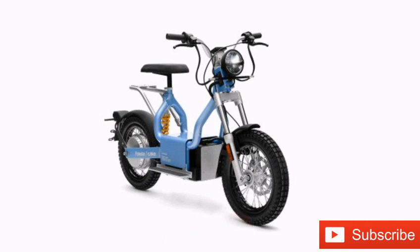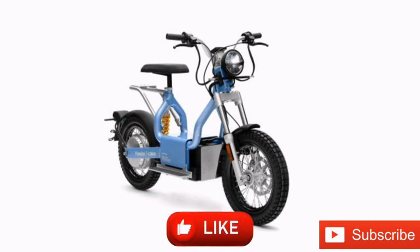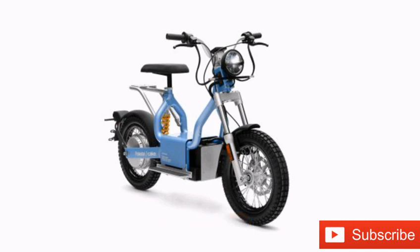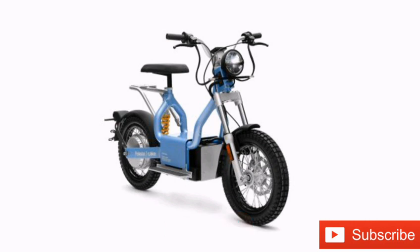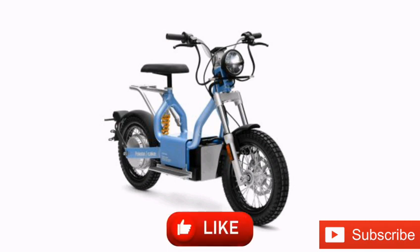Drivers looking at large, wasteful electric sedans that weigh 20 times as much as the driver operating them can quickly see the advantages of a personal-sized electric vehicle that uses less energy and takes up less space. Since few drivers have the luxury of completely kicking their car addiction, keeping an electric moped in the garage means opting for a lighter and more efficient vehicle for many local errands that don't require a massive vehicle.